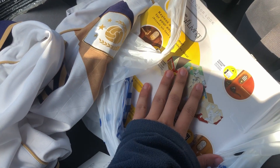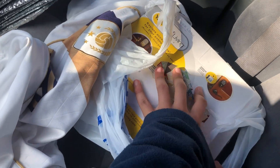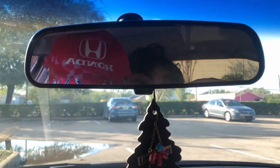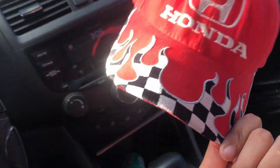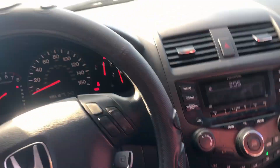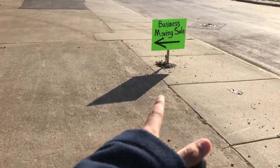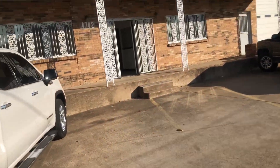I also got this hat — look at it! I love the checkered fire and Honda design. That's kind of my brand. Moving on to the next store — I was just driving by and saw a sign saying 'Business Moving,' so hopefully we find some good stuff.